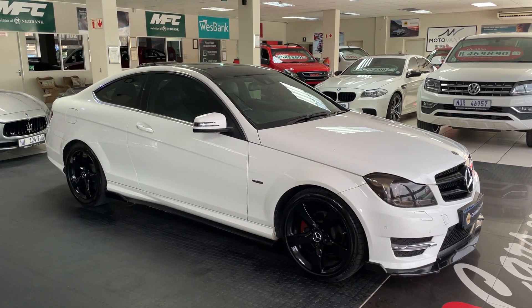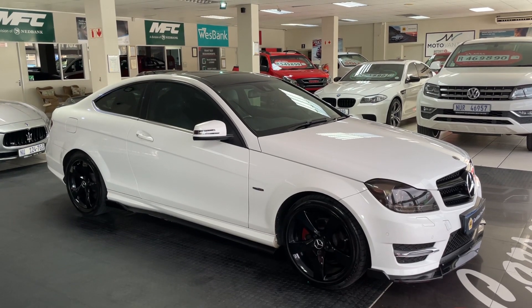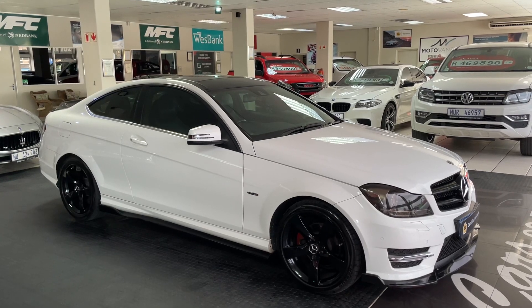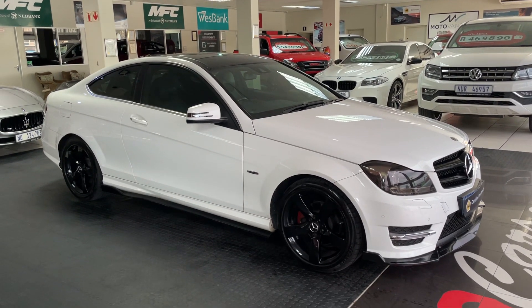G'day guys, Devilt here from MMA Cars. Here we've got a beautiful 2016 Mercedes-Benz C180 Coupe BE Auto in white with the E63 kit. Let me show you this beauty.